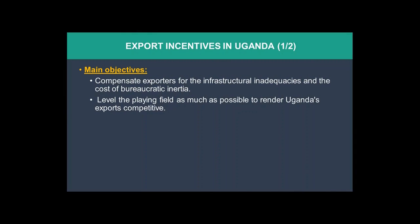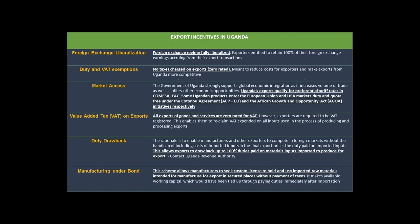Basically, in order to attract investments, we are setting up several incentives to compensate for some infrastructure inadequacies and the cost of bureaucratic industry, but also to level the playing field as much as possible. Some of the incentives include foreign exchange liberalization — all exporters are entitled to 100 percent of their foreign exchange earnings. This is to entice investors to produce for export, making it more profitable.